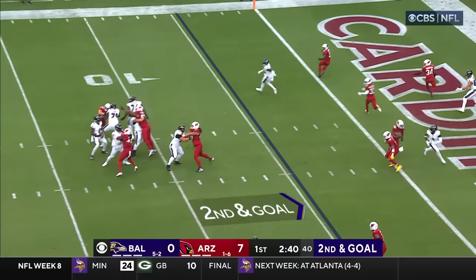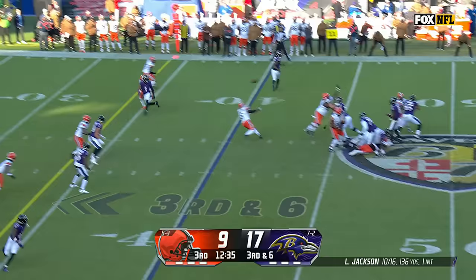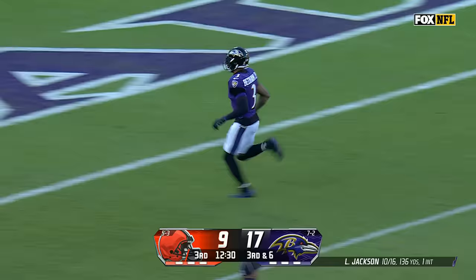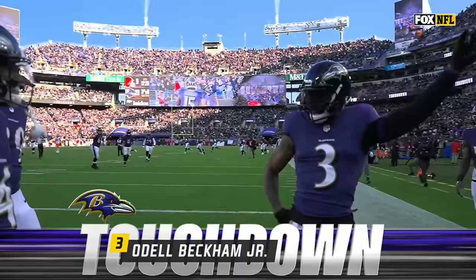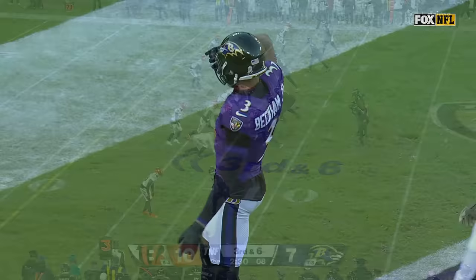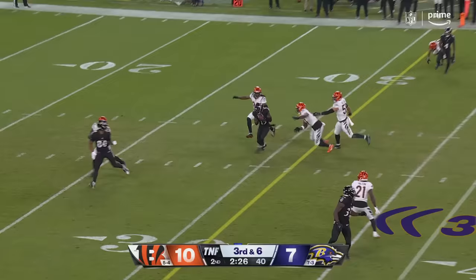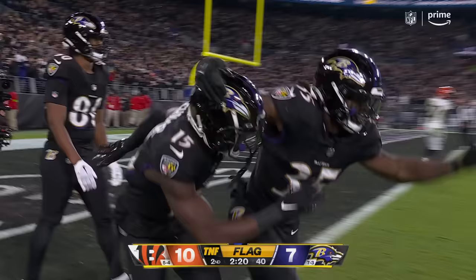Bottom of your screen. Jackson to throw. Bump fakes. Off his back foot. There's Andrews. On the money, the Scottsdale native returning to the sideline. Third down and six, first down and more, taking it all the way into the end zone — Odell Beckham Jr. Lamar in the pocket, that's caught in a lot of traffic by Nelson Aguilar to the end zone. Somersault touchdown.